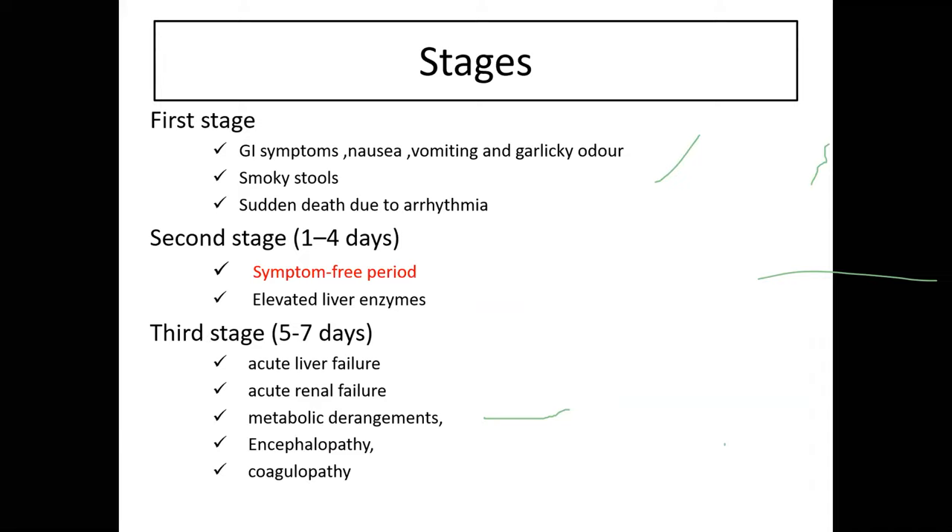Stages of rat poison (yellow phosphorus) poisoning: Stage 1 — GI symptoms and smoky stools; Stage 2 — symptom-free interval with elevated liver enzymes; Stage 3 — liver failure followed by multi-organ dysfunction including renal failure, metabolic acidosis, encephalopathy, and coagulopathy.